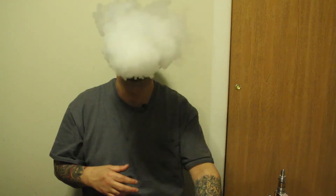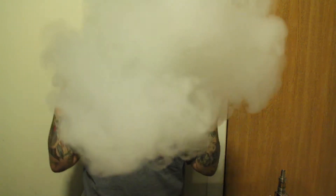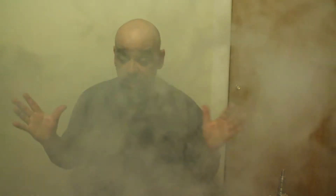On the inhale it's almost like a Fruity Pebbles cereal. On the exhale it tastes just like Skittles. This is really good, you guys.